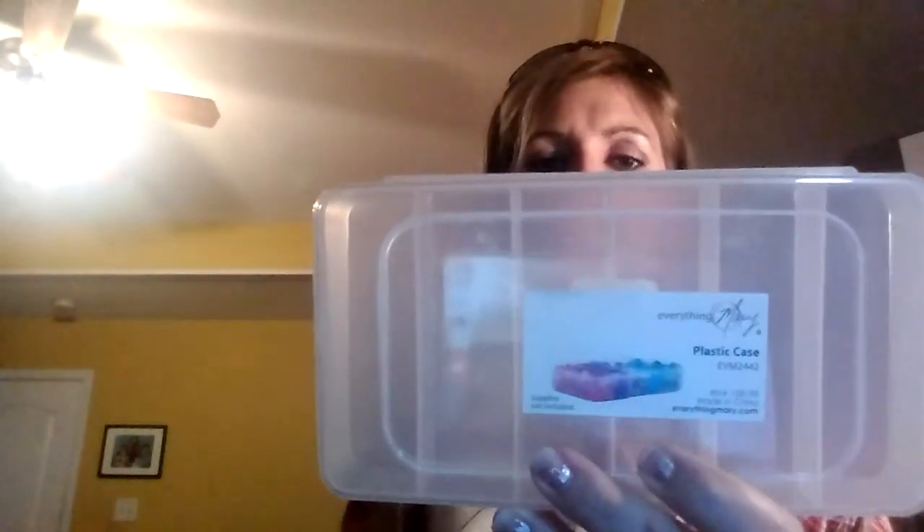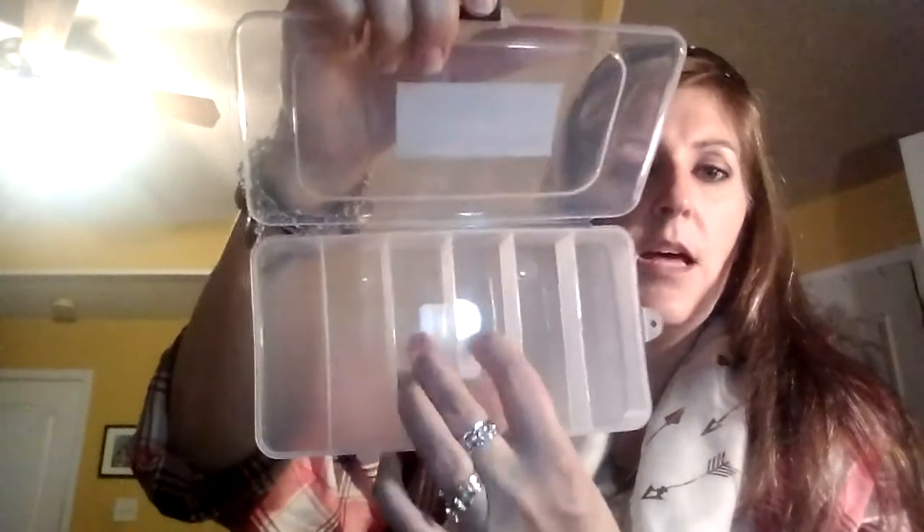Then I picked up two of these — they were a dollar forty-nine apiece, normally three dollars. They're just little plastic cases with small slots in them. I picked these up to store some of my jewelry stuff that I've been collecting.